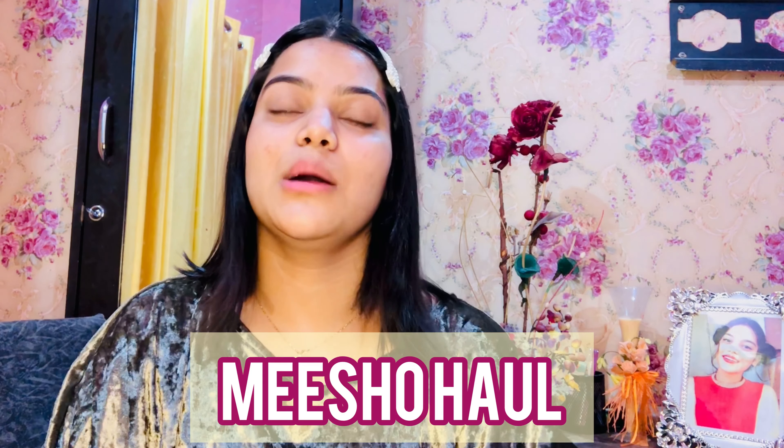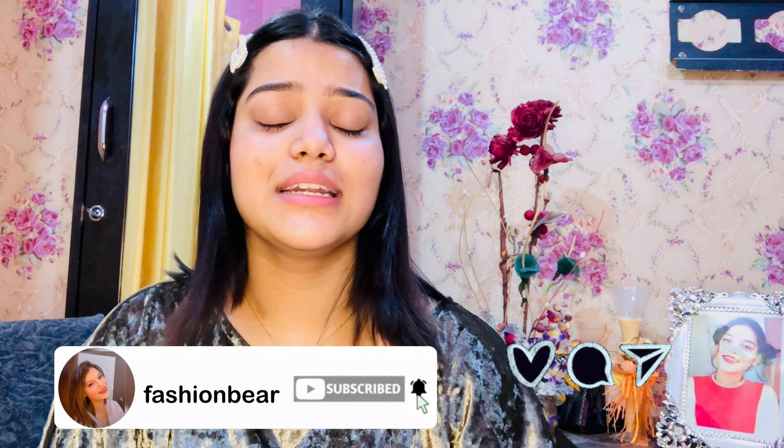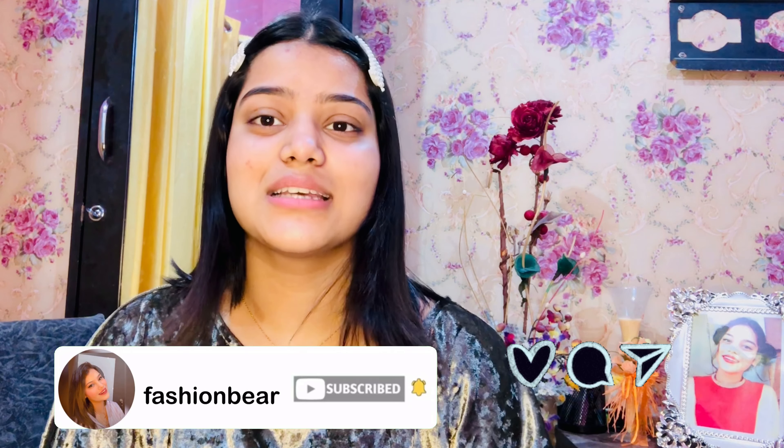My today's video is all about a Meesho haul — it's almost a month that I've been planning to make this video. Without further delay let's get started. If you like today's video please subscribe to my channel using the red button below, comment, like, share with your friends, and spread lots of love. Today's haul will be a mix and match haul.